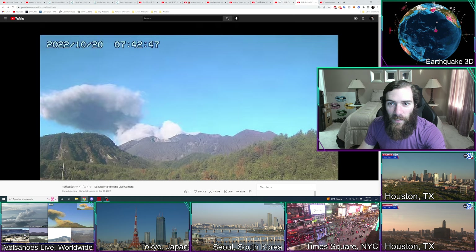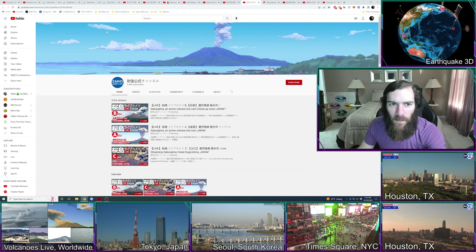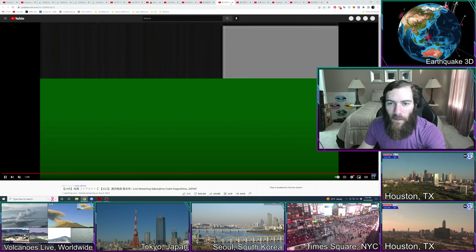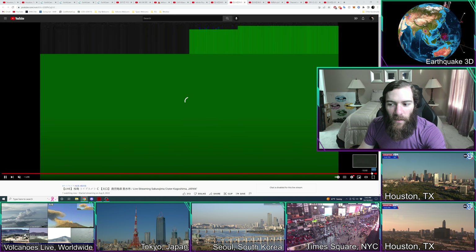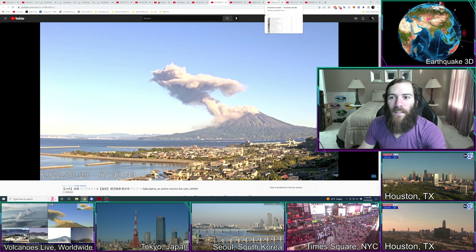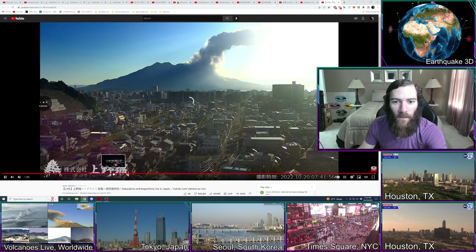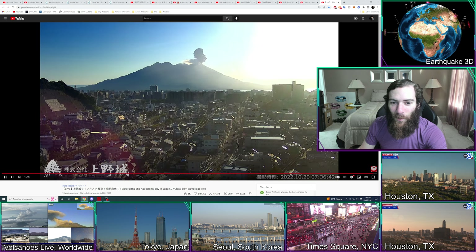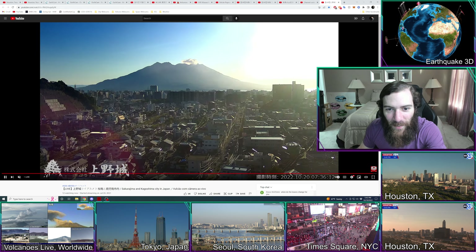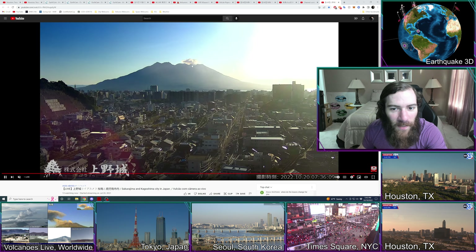We'll look at a couple more cameras. The ejection from this morning — this camera is having problems. It's probably still having problems. This camera is no longer live, but this one is, so we'll look from here again. I would not want to live at the base of a volcano, or within the caldera of this supervolcano, but to each their own. Let's see if we can see — there, you can even see the concussive wave from here.